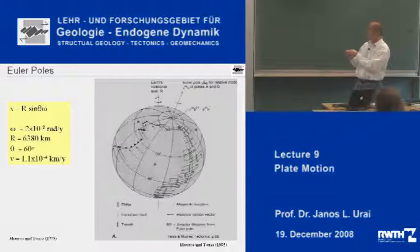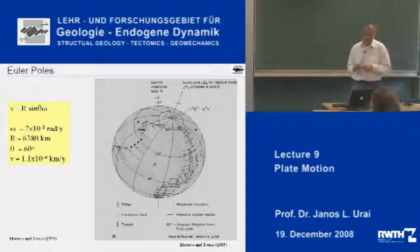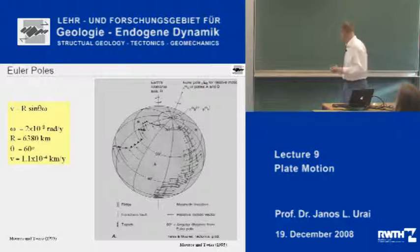You can see that in this case the velocity here is small, and then it increases because you go away from the Euler pole — so the plates are moving apart faster and faster — and then it will decrease again until you go to the other pole. Here there is a divergent movement, and on the other side there is a convergent movement. The plate boundaries which are divergent have ridges and also the so-called fracture zones, which are very interesting features.